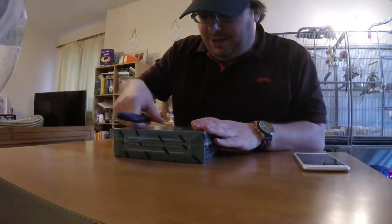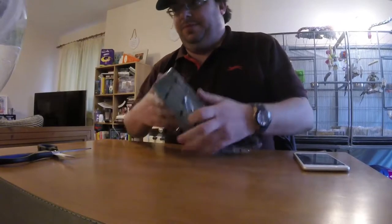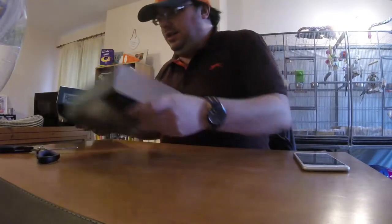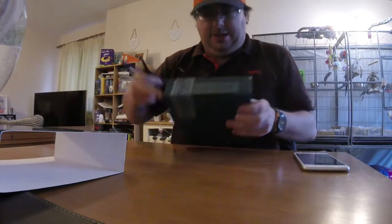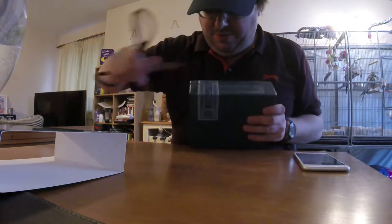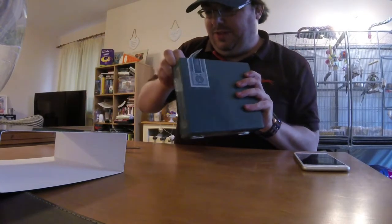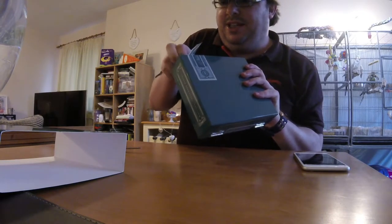I really need a better cutting implement to get into these things. I love these boxes, I really do. Scissors really are terrible. I don't want to cut up the box too much — I kind of want to keep it because these are really nice tins.